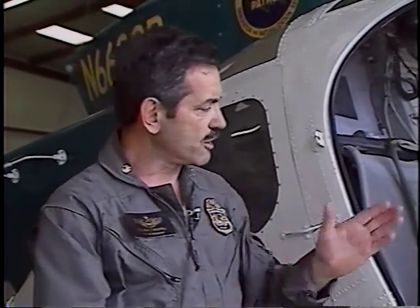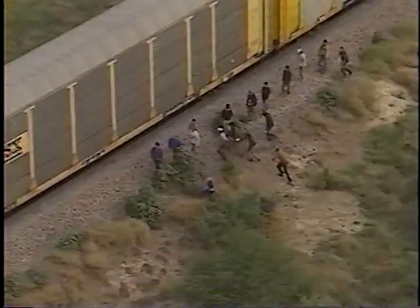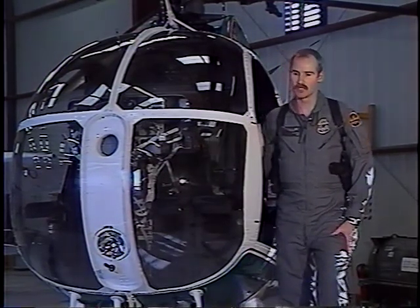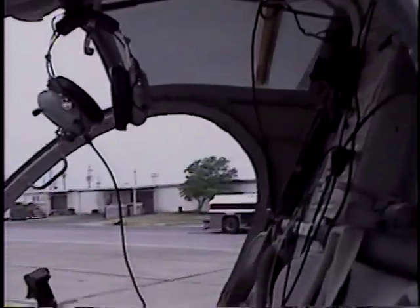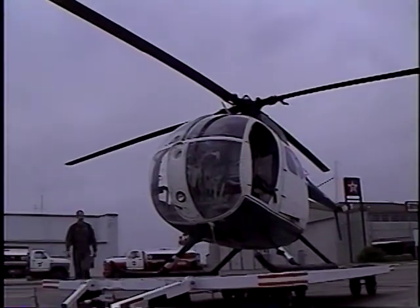Lately we've been doing about 500 to 600 apprehensions a month with the helicopters and air operations alone. That's not aliens that have been caught by any of the stations — those are just apprehensions that air operations themselves were a part of. This is the OH-6A Hughes helicopter. Most of them were built in the mid to late 60s. They are a fairly old helicopter, but they are well maintained by our mechanics.